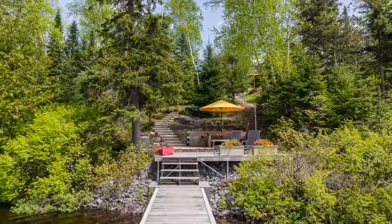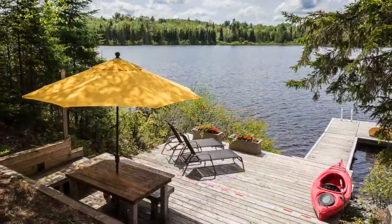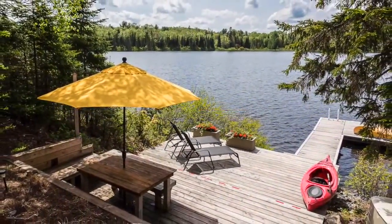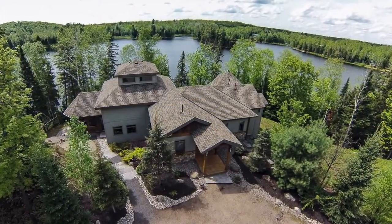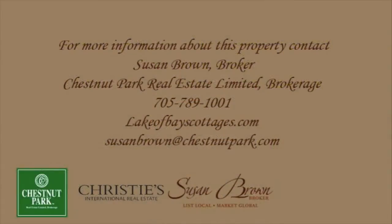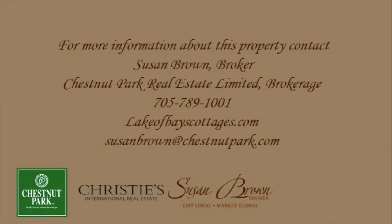Given that it's close to Algonquin Park, snowmobiling and ATV trails, world-class golfing, great shopping and fine dining, this is a must-see property and is sure to impress. To book your private viewing, contact Susan Brown of Chestnut Park Real Estate at 705-789-1001.